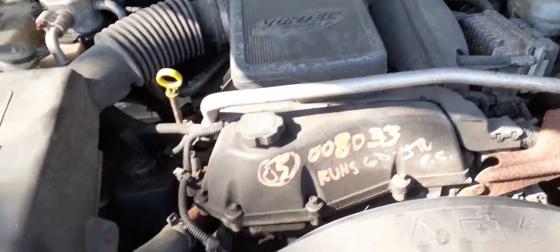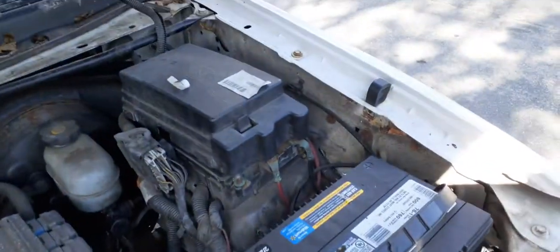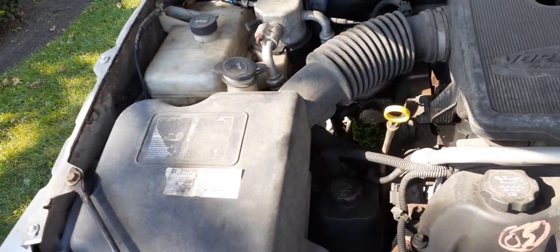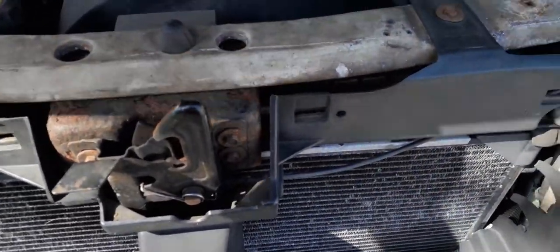Under the hood you've got a real nice 4.2. Fuse box, DBs unit, computer module, radiator, washer bottle — all there. Radiator seems to be fine. 4.2 automatic.